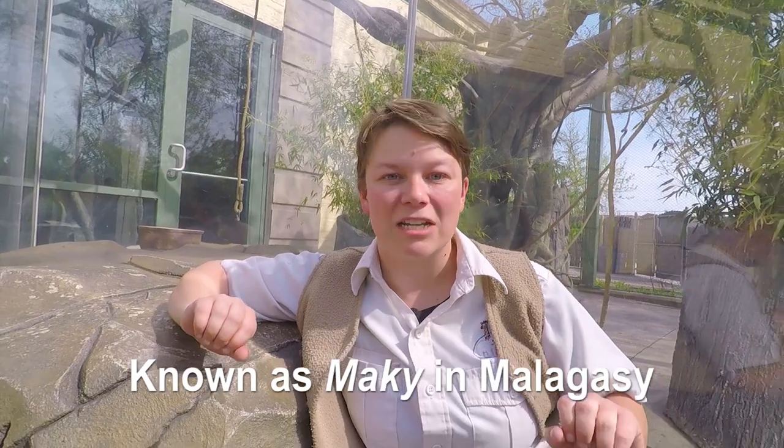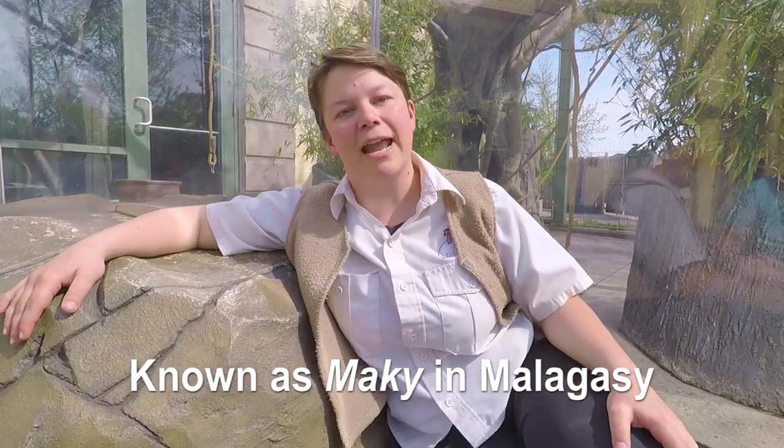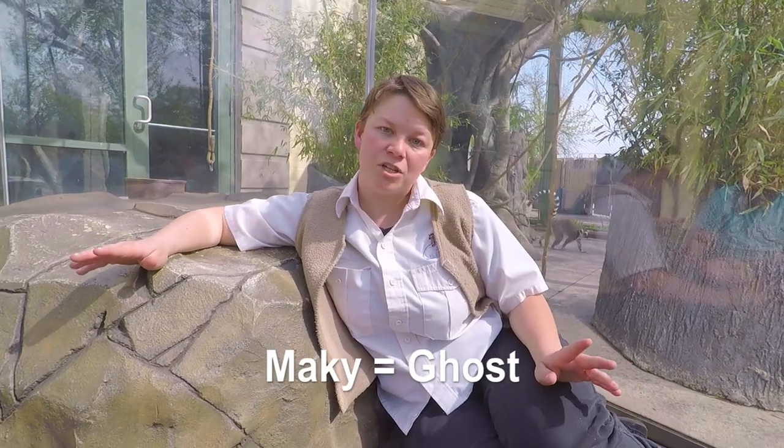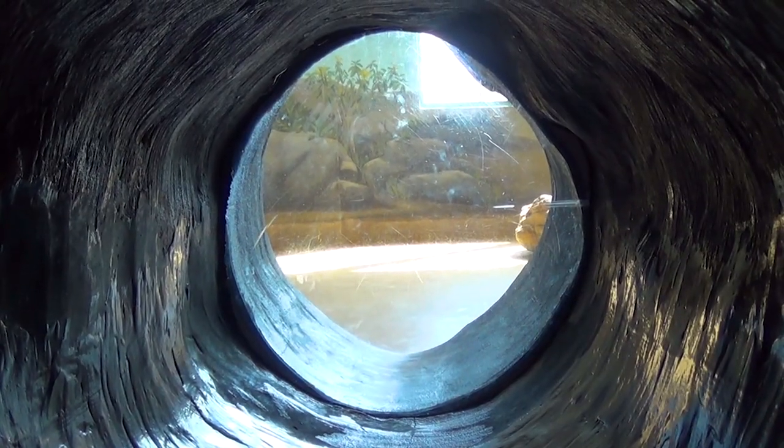These guys are called Maki in Malagasy, which is the language of the people in Madagascar. Maki means ghost, and they're called that because of their haunting sounds and because they're elusive.